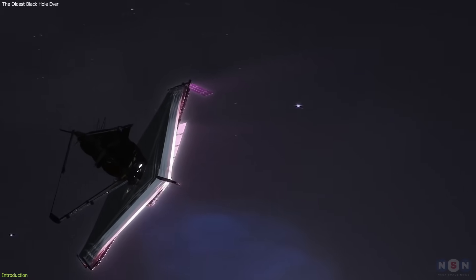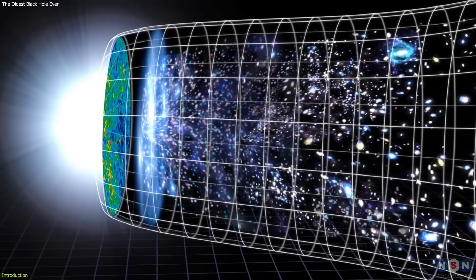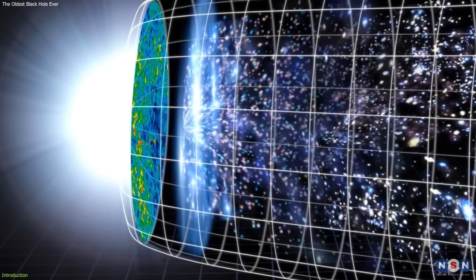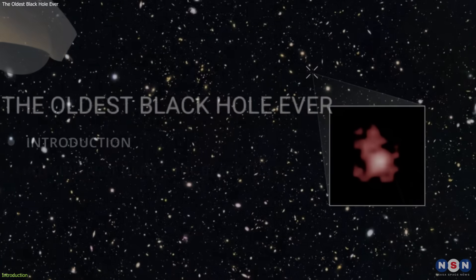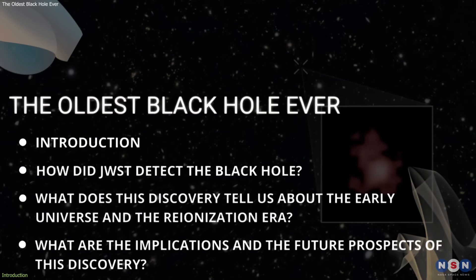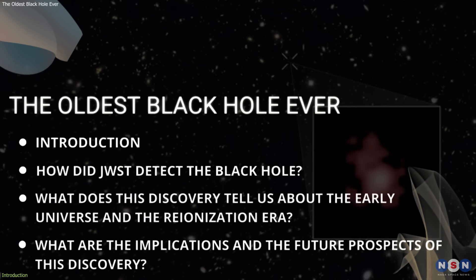NASA's James Webb Space Telescope has just seen the oldest black hole ever observed, dating from the very dawn of the universe, more than 13 billion years ago. In this video, we will explore this amazing discovery, which is located in the galaxy GN-z11, the most distant and oldest galaxy known.